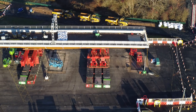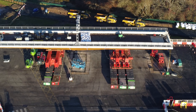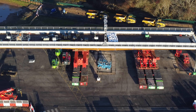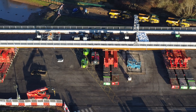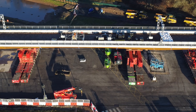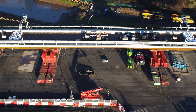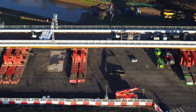The bridge is going to be moved into position using what it's sat on at the moment. These are self-propelled modular transporters, or as Network Rail call them, SPMTs. Each one of these has 150 wheels, all computer controlled. The ground has had to be especially strengthened to take the weight of the SPMTs and the bridge to get it safely across onto the motorway.